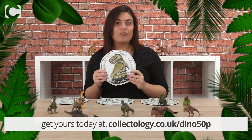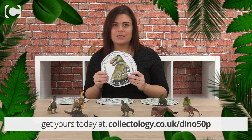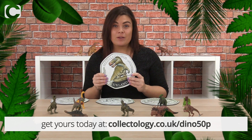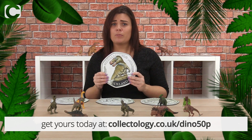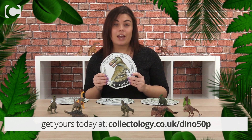The Royal Mint have released two silver versions of the new Megalosaurus 50p — in colour and in non-colour — both extremely limited, and we only have a few available on our website for collectors. With just 7,000 available worldwide of the colour silver proof and only 3,000 available of the non-coloured silver proof, I think they are definitely going to be popular. That link is collectology.co.uk/dino50p.